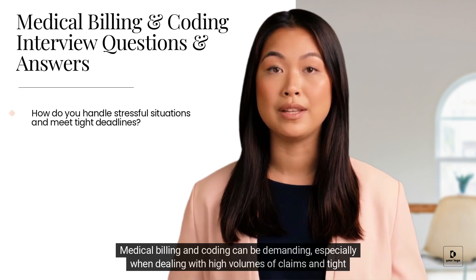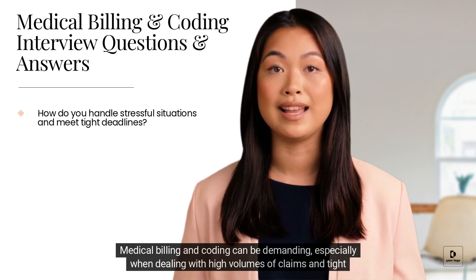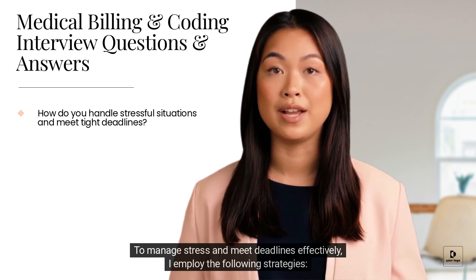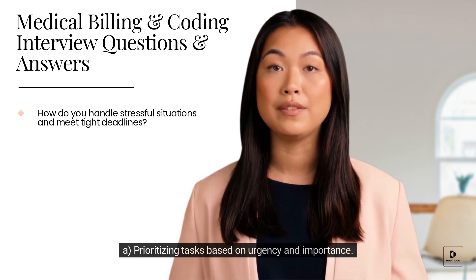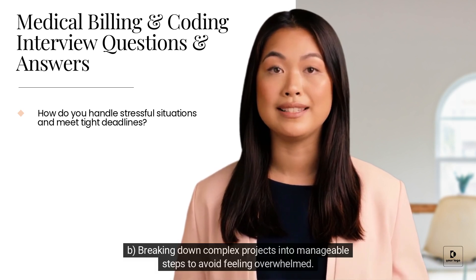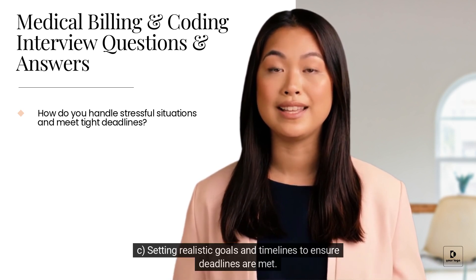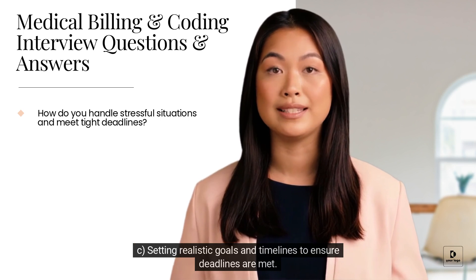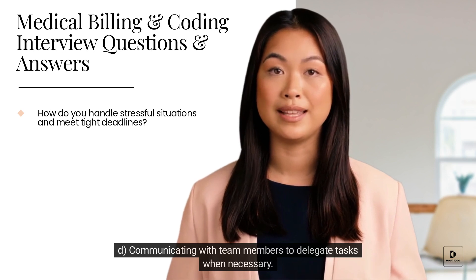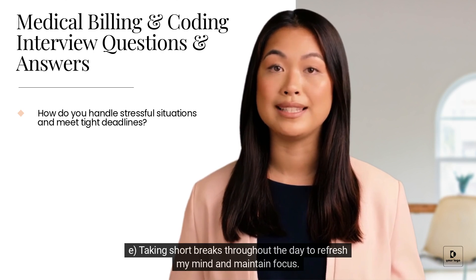Medical billing and coding can be demanding, especially when dealing with high volumes of claims and tight deadlines. To manage stress and meet deadlines effectively, I employ the following strategies: A) Prioritizing tasks based on urgency and importance. B) Breaking down complex projects into manageable steps to avoid feeling overwhelmed. C) Setting realistic goals and timelines to ensure deadlines are met. D) Communicating with team members to delegate tasks when necessary. E) Taking short breaks throughout the day to refresh my mind and maintain focus.